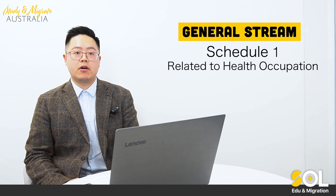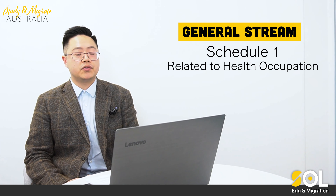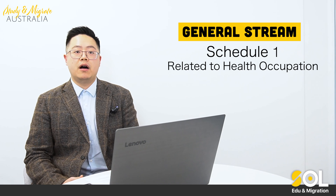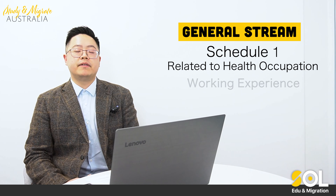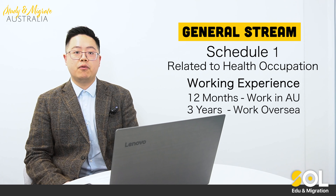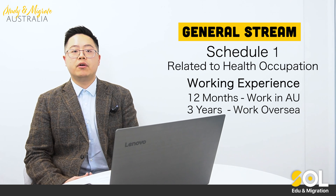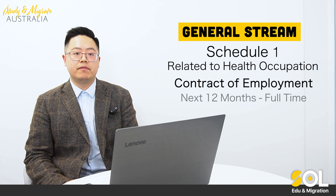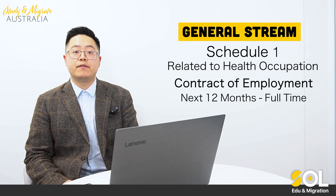If your nominated occupation is on general stream schedule one, which is mainly related to health occupations, then you need to provide evidence that you have been working at least one year in Australia or three years overseas for working experience. You also need to provide a contract of employment for the next 12 months, and the employment must be full time.